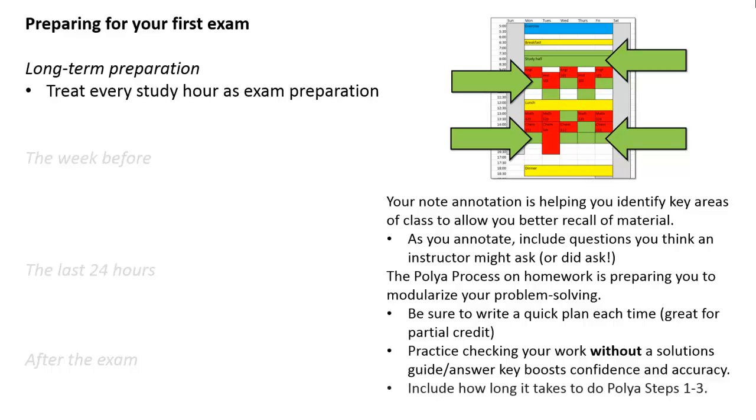One thing you might also start doing is keeping track of how long it takes you to do steps one through three in the POYA process — that's from reading the problem to completing your answer. Having some rough idea of how long it takes you to do problems will give you an idea of how many problems you could get done in a 50-minute exam setting.